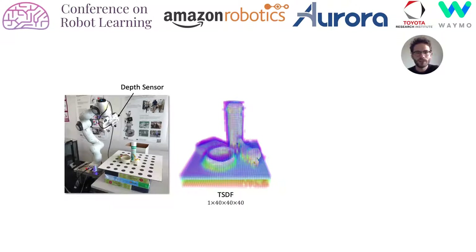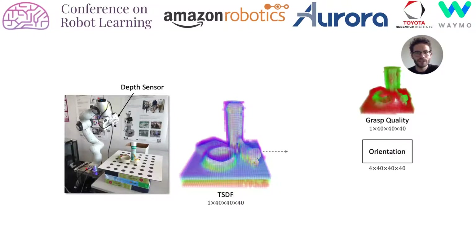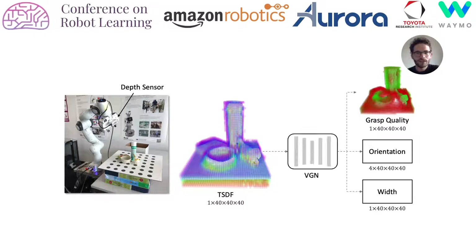Our goal is to find a map which predicts the quality, orientation, and opening width of a parallel jaw grasp at every voxel. Since finding this map analytically is infeasible, we seek to learn a deep neural network approximation instead. Our Volumetric Grasping Network, short VGN, is a 3D convolutional neural network following an encoder-decoder architecture with three heads for predicting quality,